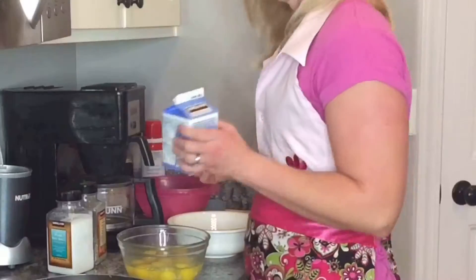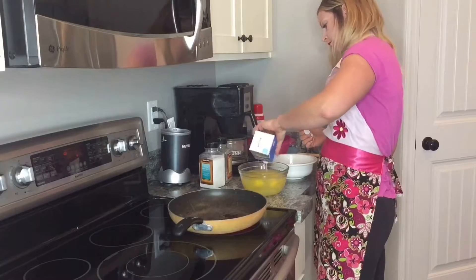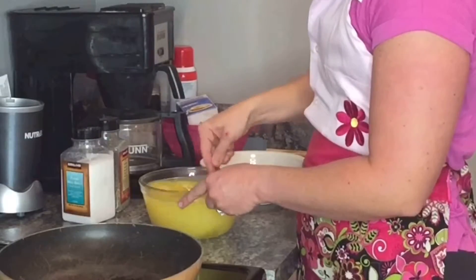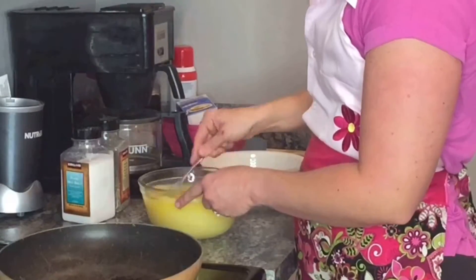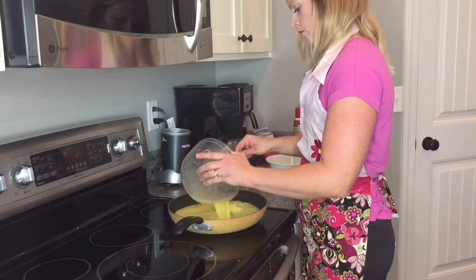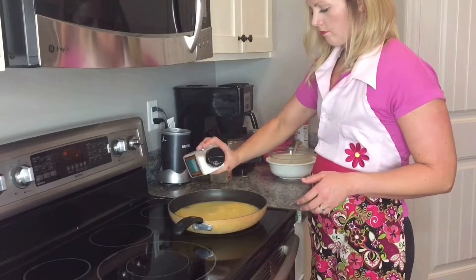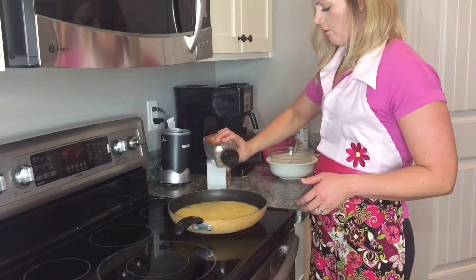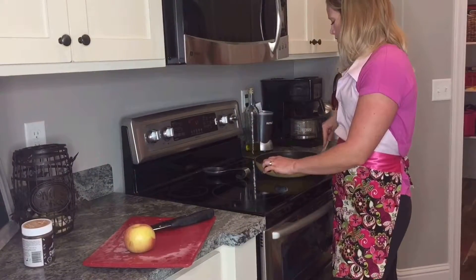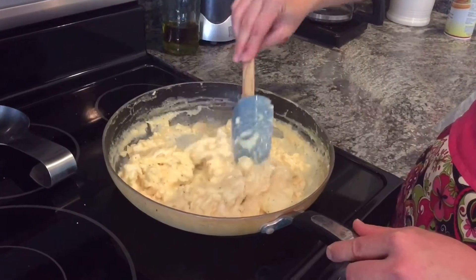Now we're going to get started on our eggs — it doesn't take too long. Just add in the Kirkland egg whites, a whole carton of them, pour that in, and stir them together. Make sure your pan is sprayed with some Pam spray. I made 10 eggs and a whole carton of egg whites, which gives me two eggs and two egg whites per day. Just give them a little stir — they're almost ready to go.